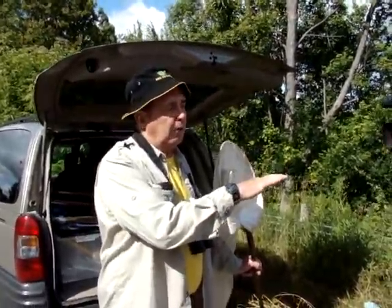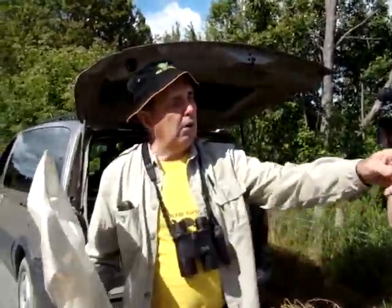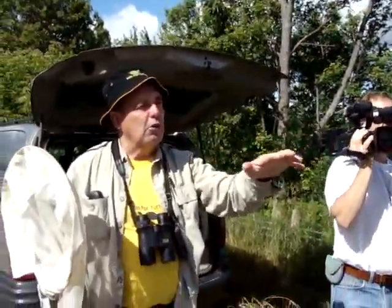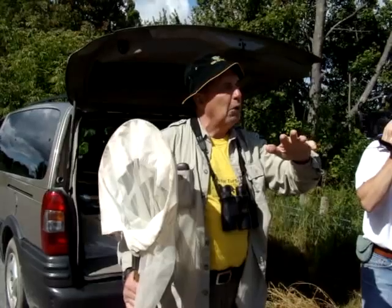Morning, right on the shores of Lake Dalrymple. There goes a mustard white butterfly going overhead. Now we're doing dragonflies today, but a mustard white just went by.